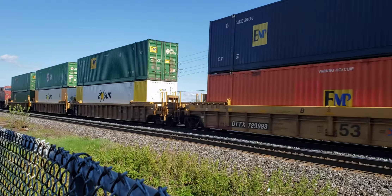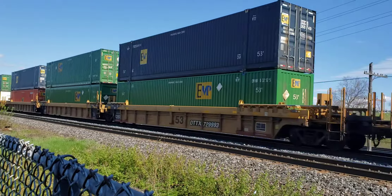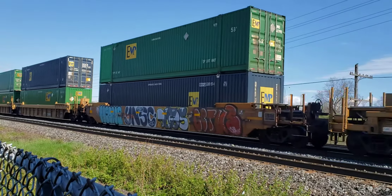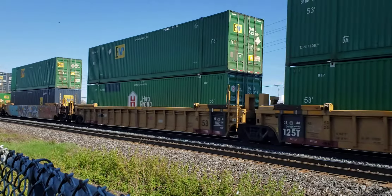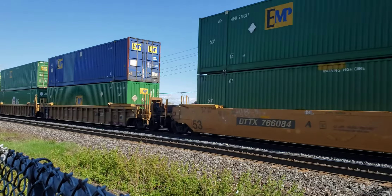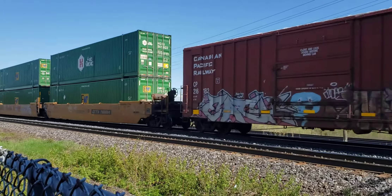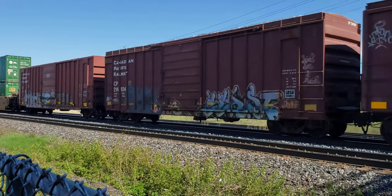This is only five minutes or so behind an exo train that just came ahead of it, so it's about 3:15 PM on a Sunday afternoon, May 2nd, 2021.